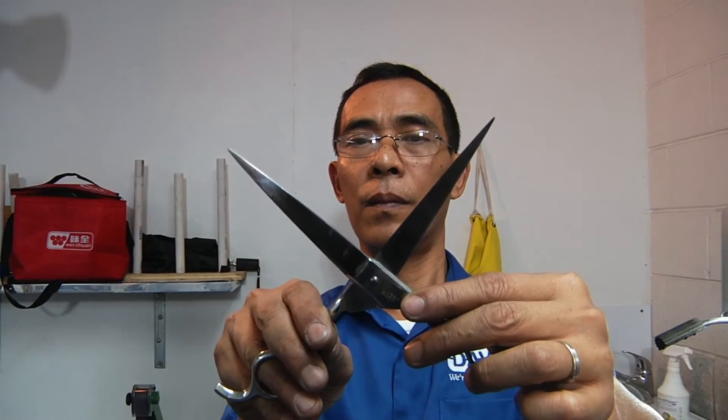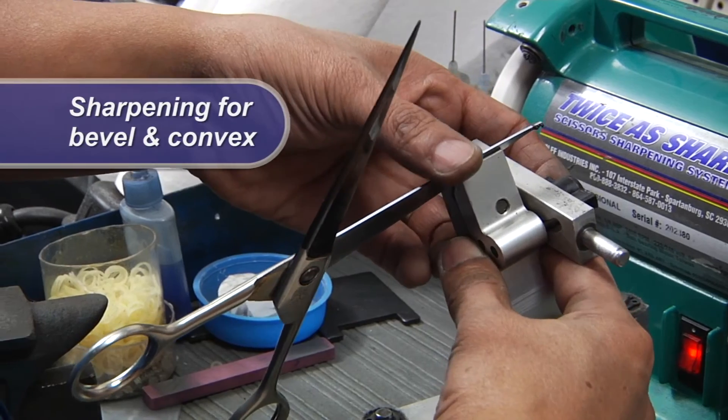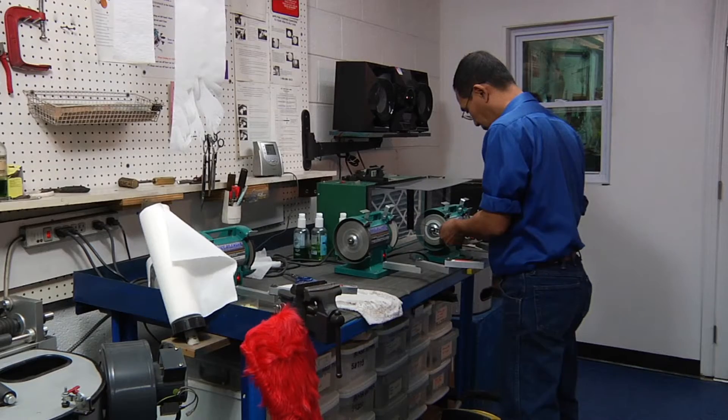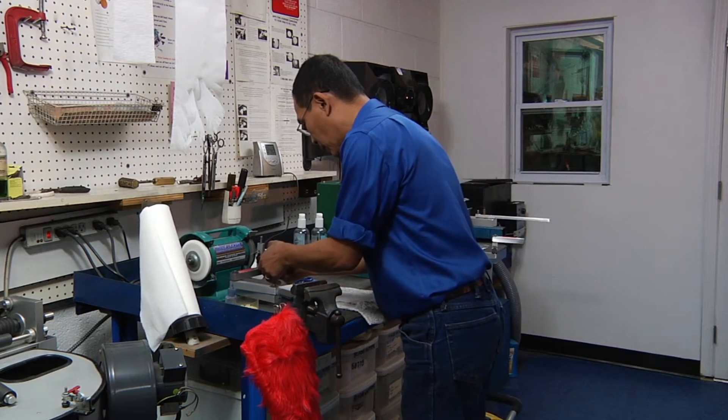We give your shears the same detailed service. We offer sharpening for beveled and convex shears, and we use a three-step process to guarantee the sharpest edges possible.